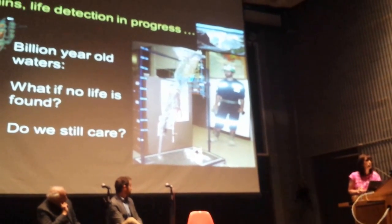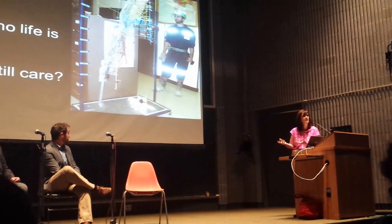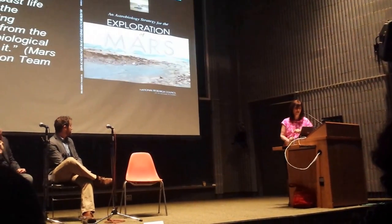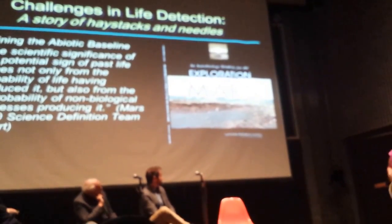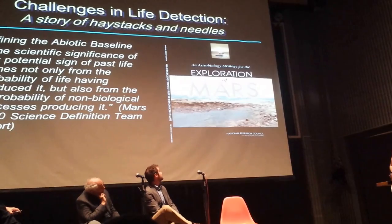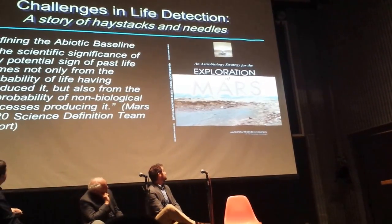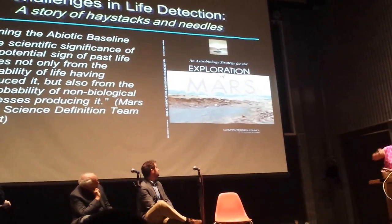I just want to close on that point: do we care? Obviously it's going to be exciting if we find life in those waters, but do we care if we find nothing? The fact is, the question of finding nothing is almost as exciting, because one of the key things coming out right now in our space research is an understanding that when we're looking for life, one of the key things we also need to do is understand what's referred to as the abiotic baseline.